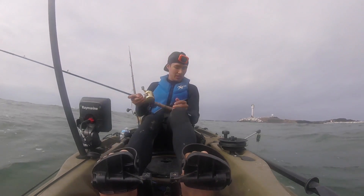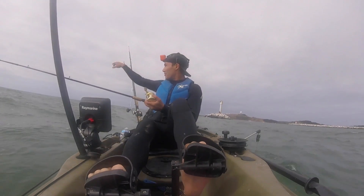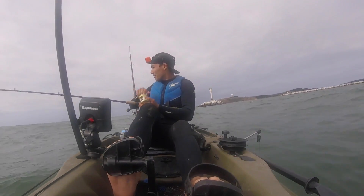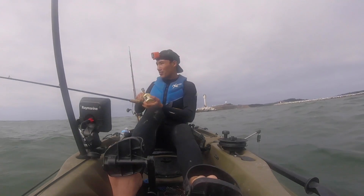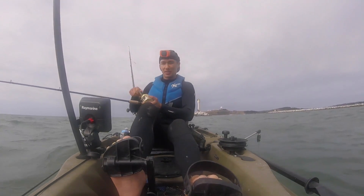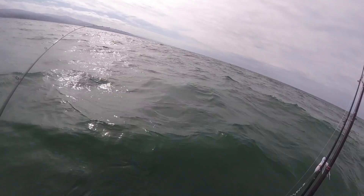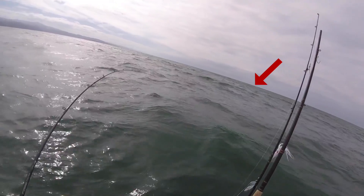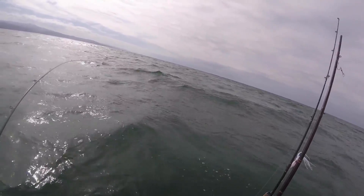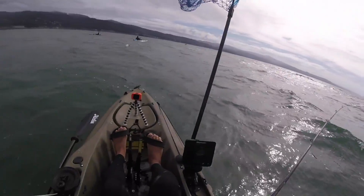I probably trolled at least three miles in that direction and then a couple miles out, and I was literally on my way back into the harbor. You can probably see the jetty over my left shoulder here. It just jumped — definitely a salmon, 100% salmon.